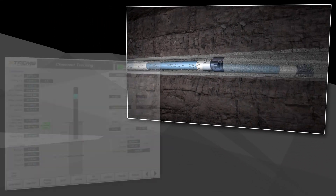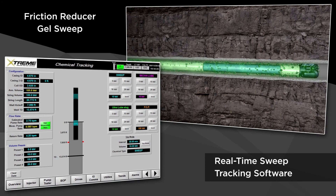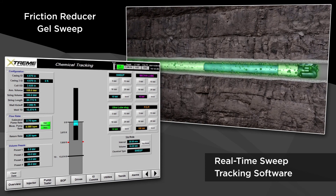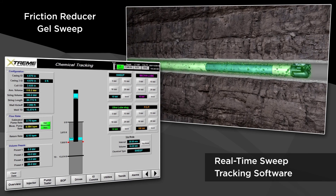When the chemical sweep begins, the operator can monitor downhole progress in real-time using our innovative sweep tracking software. Real-time programming of chemical sweep volumes and intervals provide accurate deployment and sweep tracking.